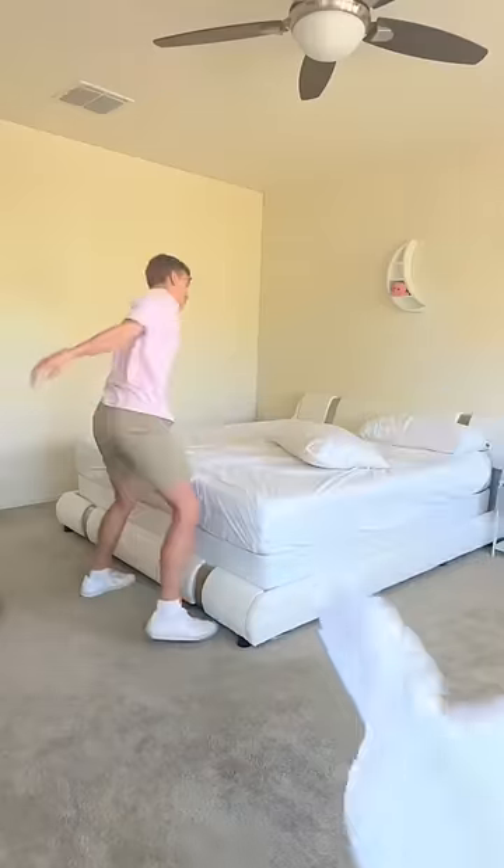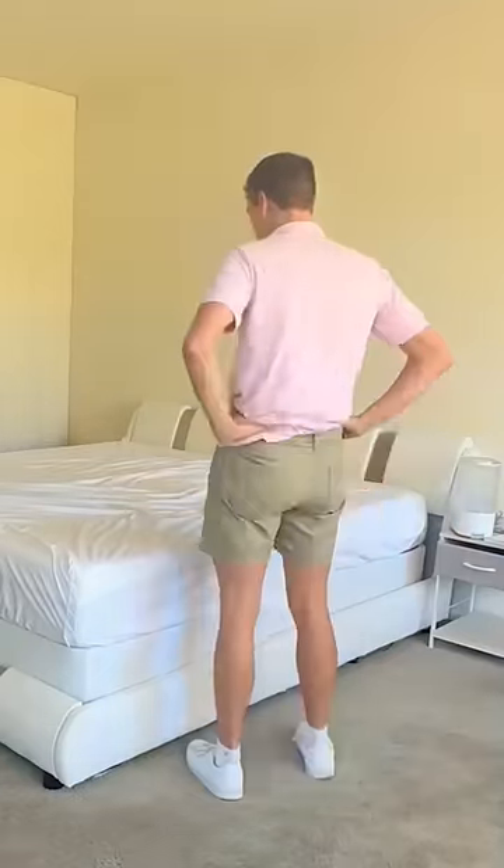I am so excited about the cooling feature because I always get hot at night, especially since we're in Arizona.